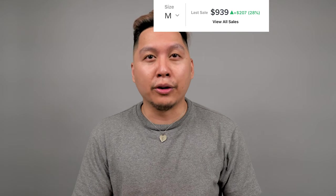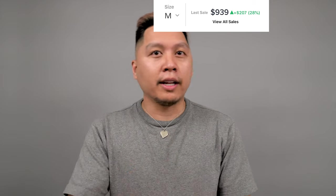I got this jacket in a size medium and it retailed at $658. I want to put the StockX price on screen to show the resale — this is not shoes so I'm not sure how much resale is going to be.